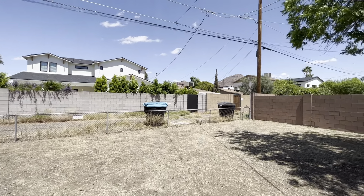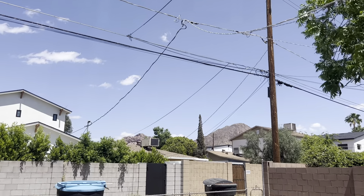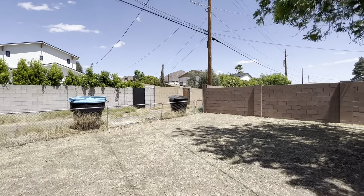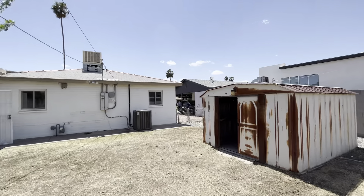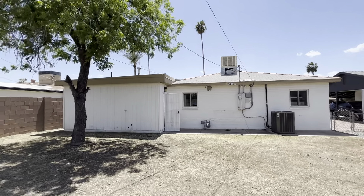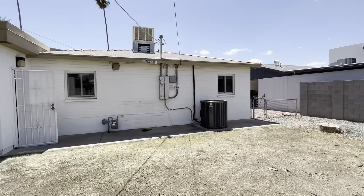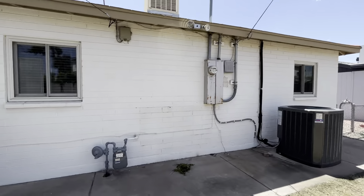You have alley access and you have some great views back here of the mountains behind some of those houses. Looks like it's an older roof, but with that newer AC unit — and an AC unit is going to be anywhere from six to twelve thousand dollars depending on who you use — so that's great.